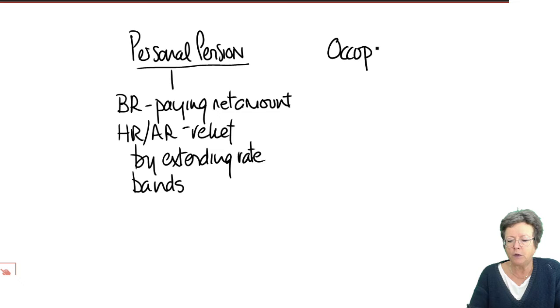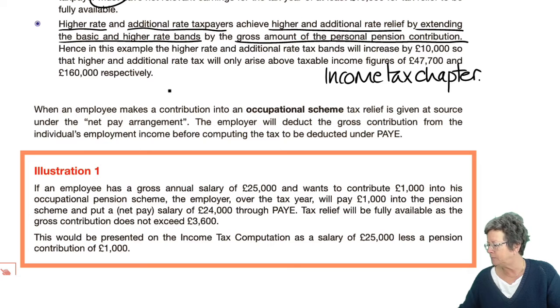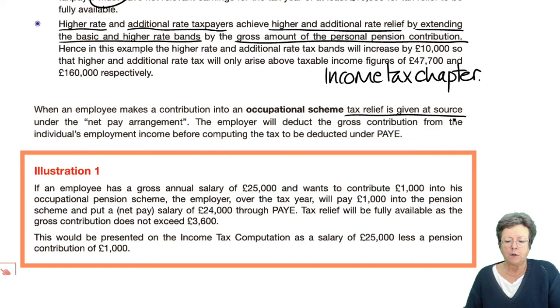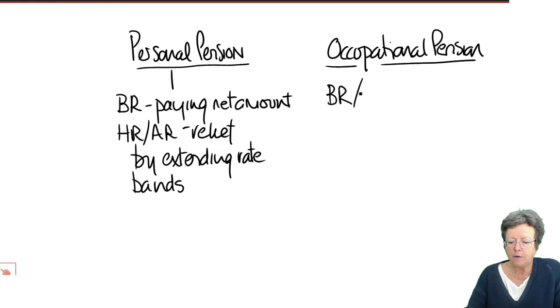Now let's look at occupational pension schemes, which are for employees only. If you make a contribution into an occupational scheme, then you get tax relief at source. The employer will deduct the gross contribution from the salary before working out the tax under pay as you earn. So you get basic rate, higher rate, and additional rate relief at source.